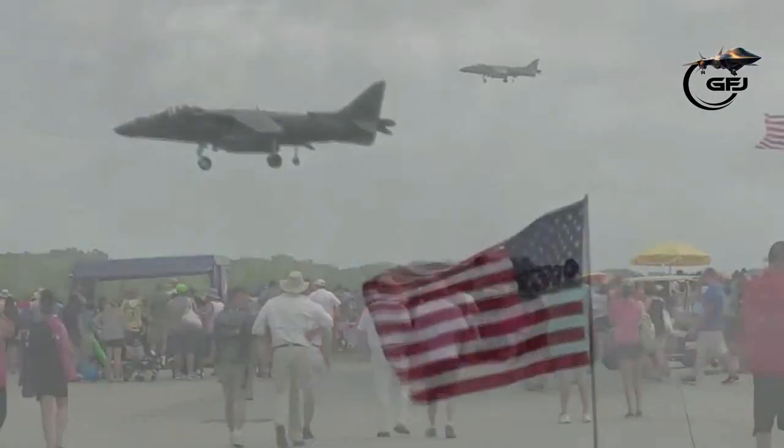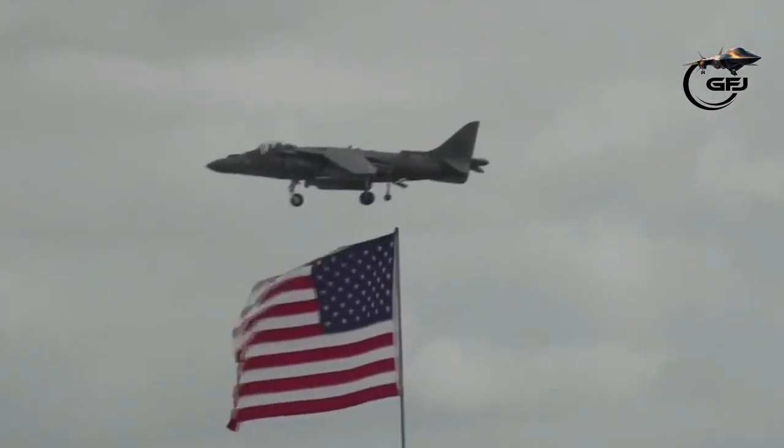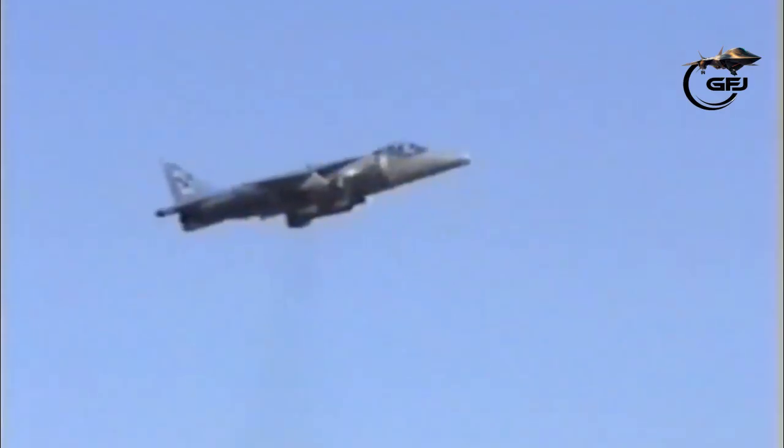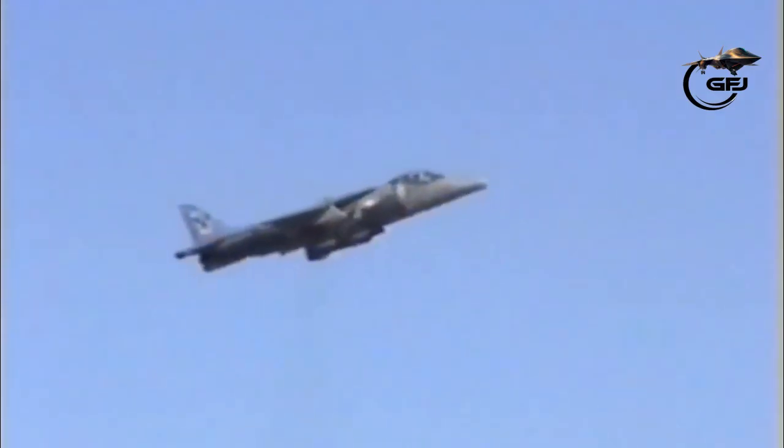Can an AV-8B Harrier Jump Jet fly backwards? The Harrier Jump Jet performed crazy jump stunts on an aircraft carrier.